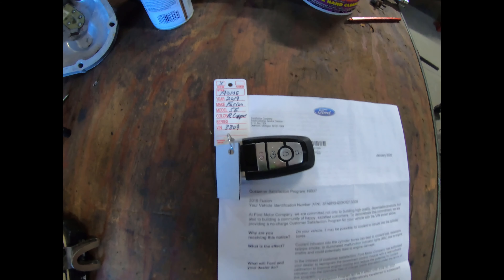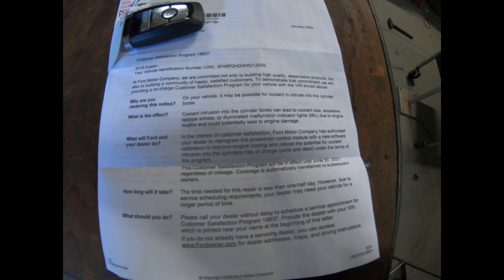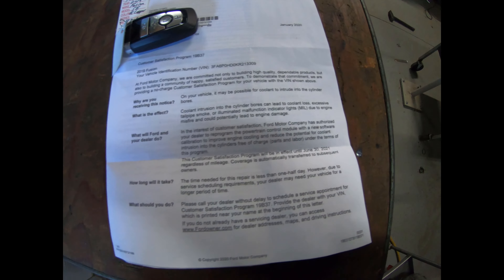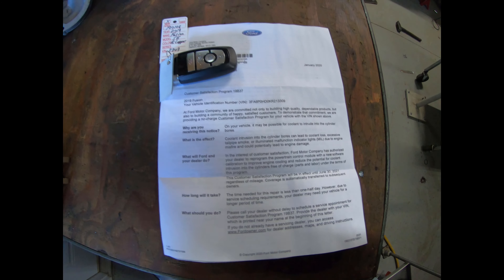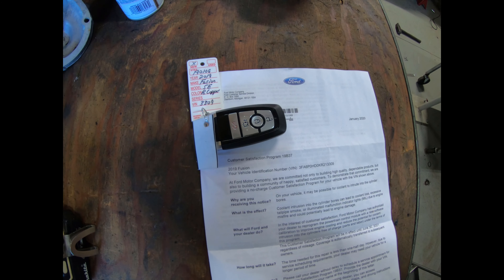My wife and I picked up this 2019 Fusion about three weeks ago, and yesterday in the mail I got this letter from Ford saying basically on your vehicle it may be possible for coolant to intrude into the cylinder bores — which, I'm no serious mechanic, but I'd say that's not good.